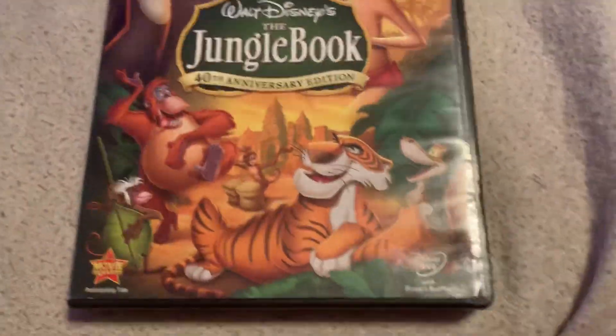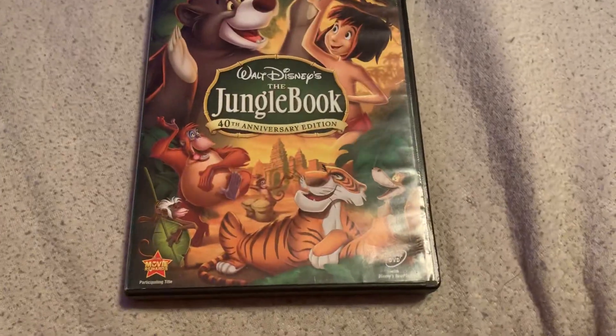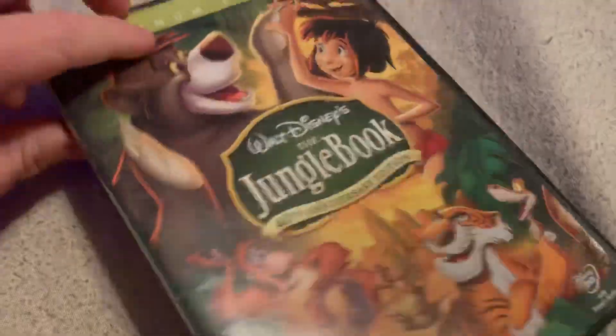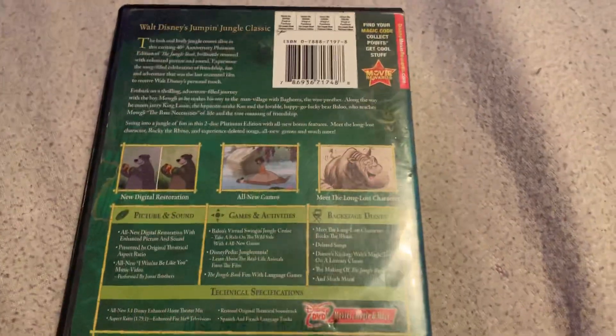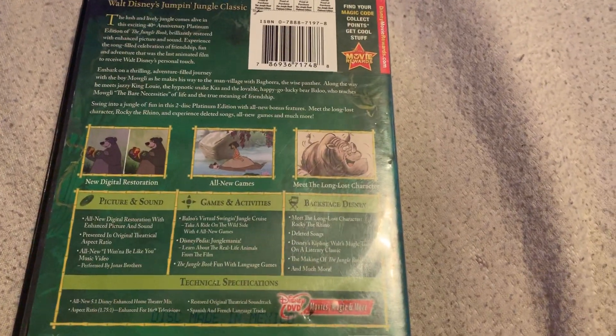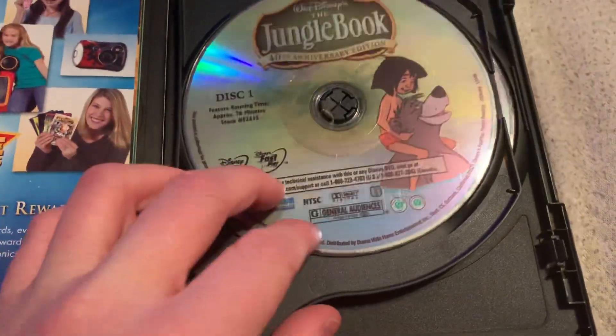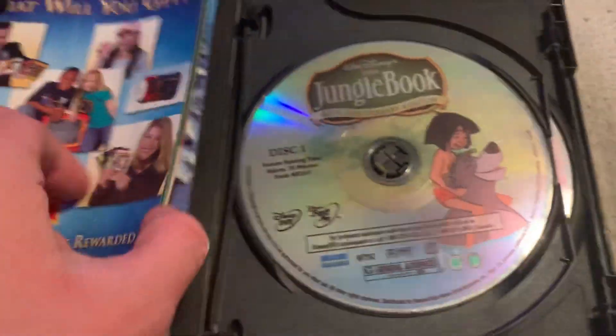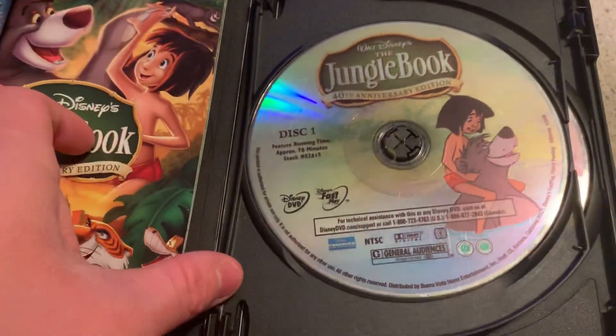I had this DVD since either late 2007 or early 2008 — I've had it for a very long time. There's disc one, there's disc two, and some booklets right there.